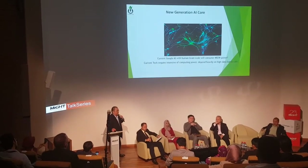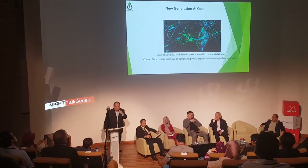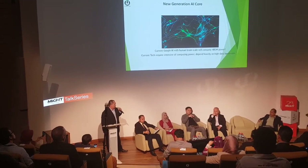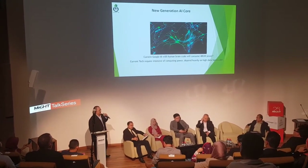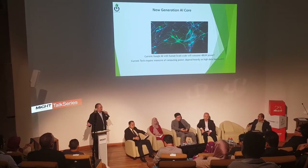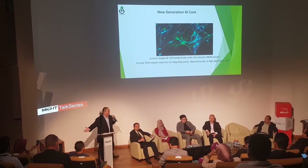New generation AI core — my background is in AI semiconductors. We know AlphaGo beat the China champion at chess, but what people don't realize is that AlphaGo consumed 2 million watts of power versus the human brain's 20 watts. So it's a long way to go — it's not a fair game.